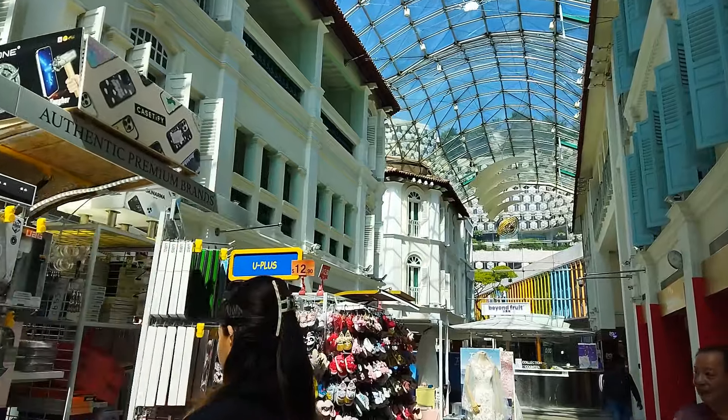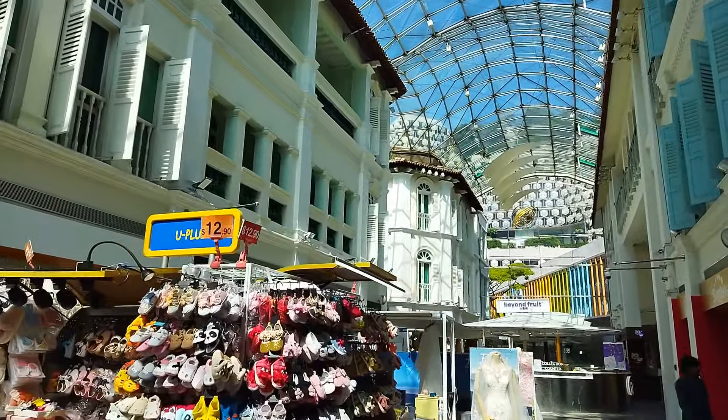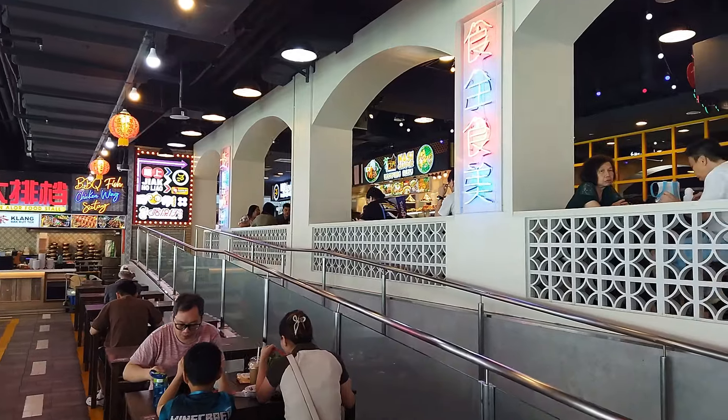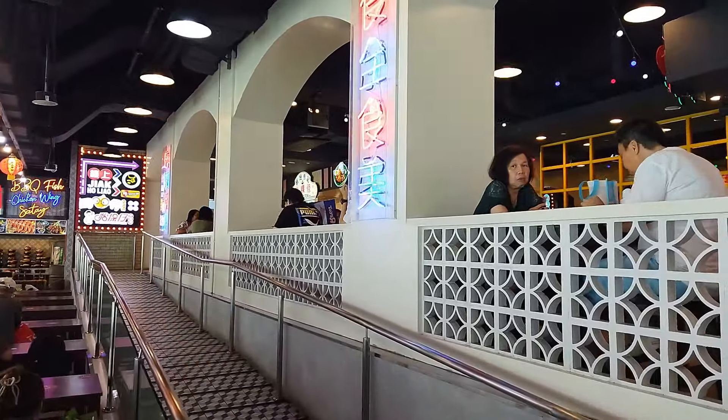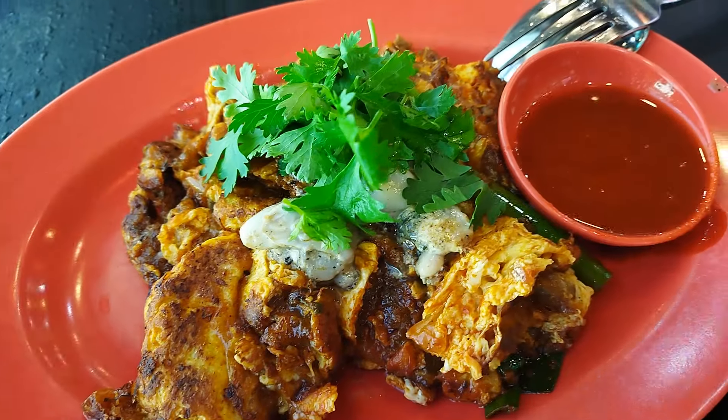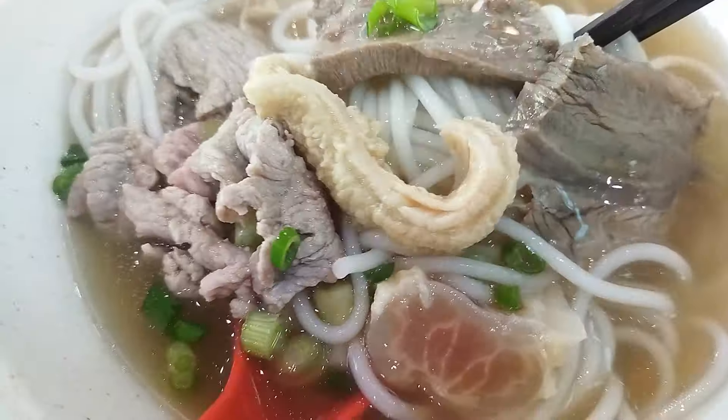Bugis Junction is a shopping mall created by refurbishing historic shop houses, enclosing the streets with glass and air conditioning the entire place. They have a beautiful food court on the third floor — Malaysia Boleh — offering delicious authentic Malaysian street food and hawker fare at affordable prices.